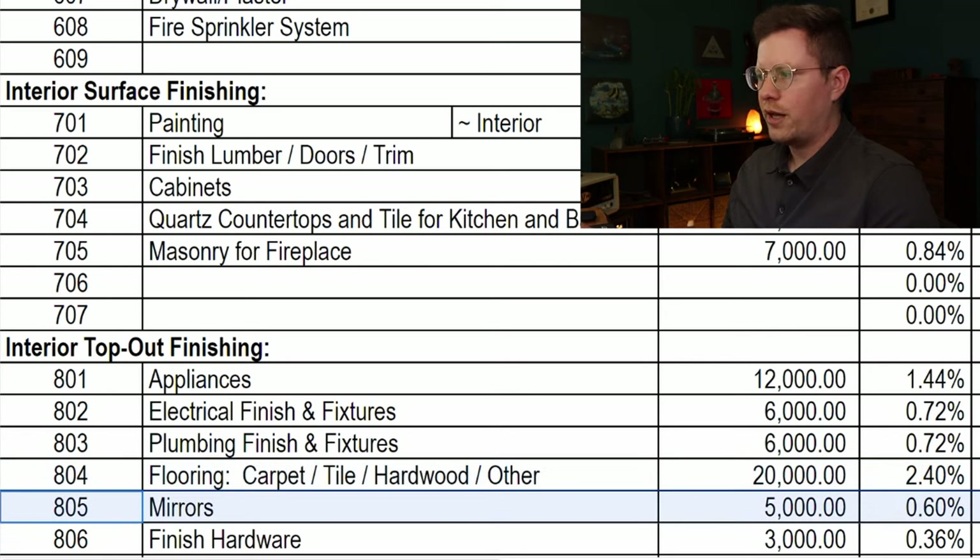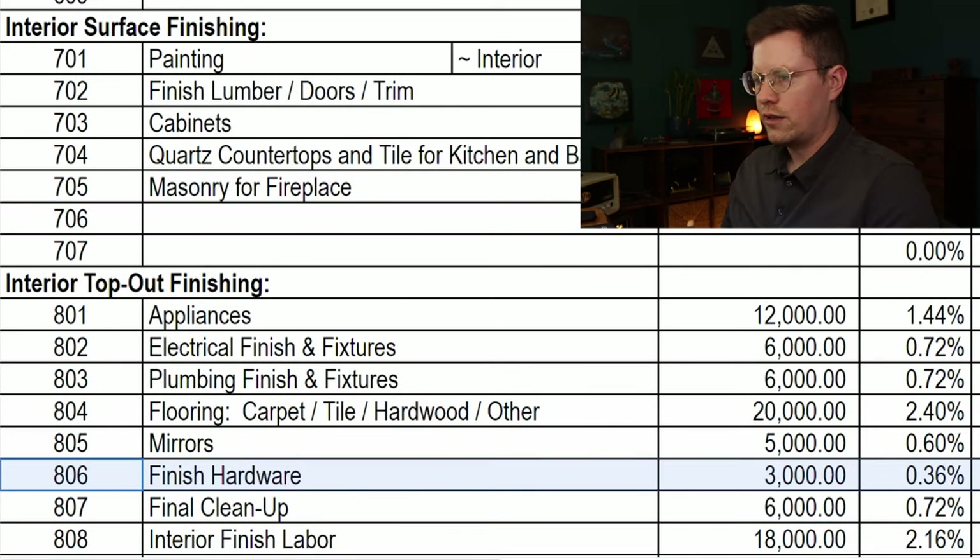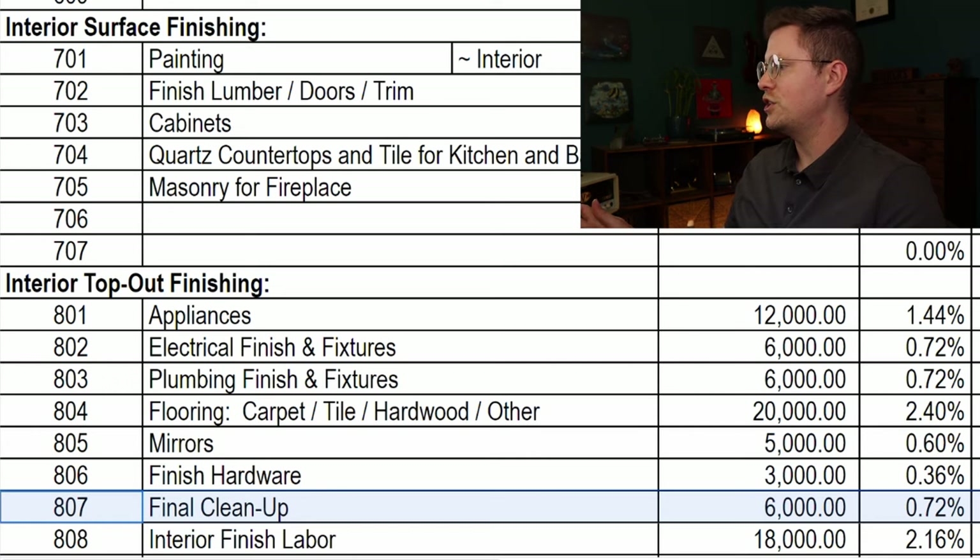Custom mirrors in all the bathrooms is going to run $5,000. Finish hardware — things like cabinet handles, stair railings, and other odds and ends — is going to be $3,000. Final cleanup is $6,000, which seems high but it is what it is. At some point we just have to stop negotiating and get this house built before the end of the building season, and in Tahoe that's in October, so we don't have a lot of time.